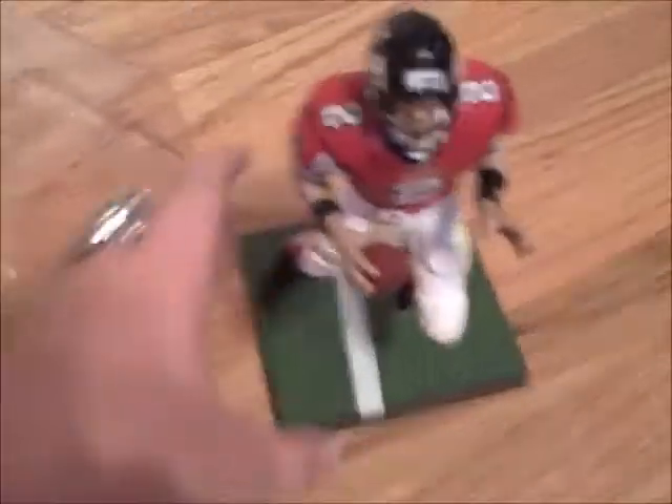Yeah, so here is Matt Ryan. Matt Ryan — it is a pretty cool figure. Moving the hands, but yeah, so Matt Ryan, pretty cool.